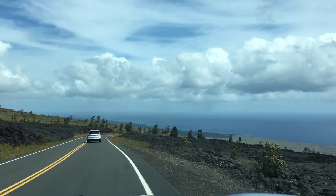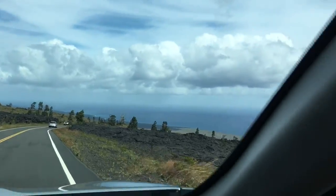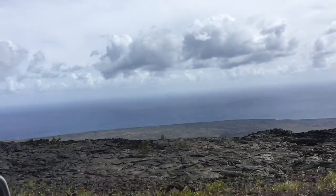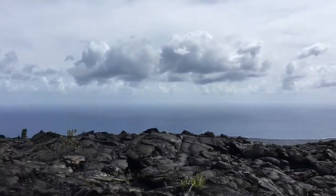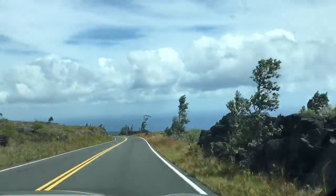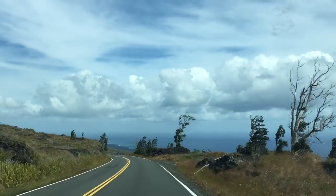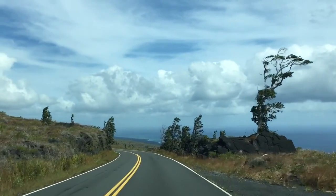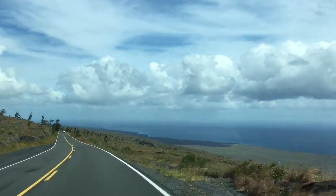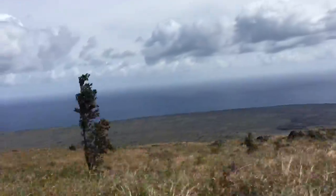We are driving along the Chain of Craters road. You can see down there the road goes all the way up to the ocean. This is the lava fields and it's a very beautiful scenic road — you can see the ocean and all the extra land which has formed because of the volcano. Hawaii's volcano increases the land area of the island every year.